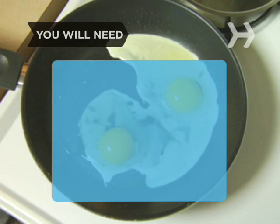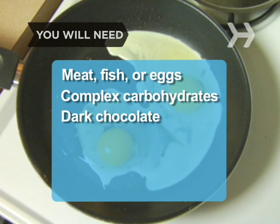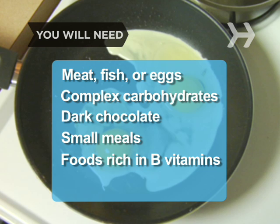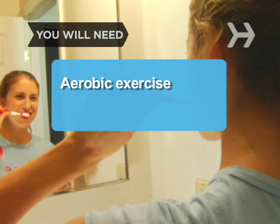You will need: meat, fish, or eggs; complex carbohydrates; dark chocolate; small meals; foods rich in B vitamins; brain teasers; and aerobic exercise.